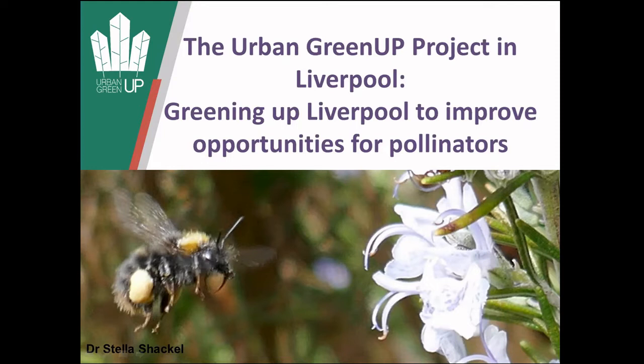As the title says, I'm going to talk on the Urban Green Up Project Liverpool and how it's helping, in a small way really, just greening up Liverpool to help improve opportunities for pollinating species.